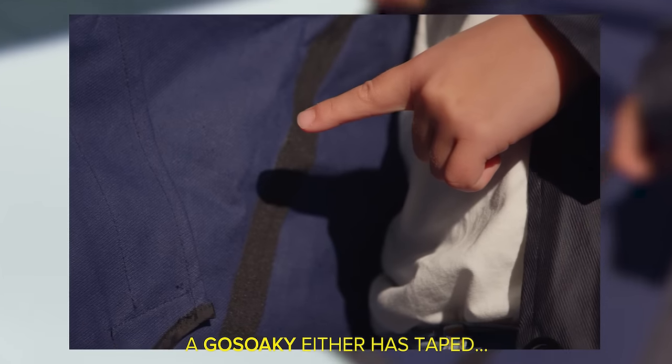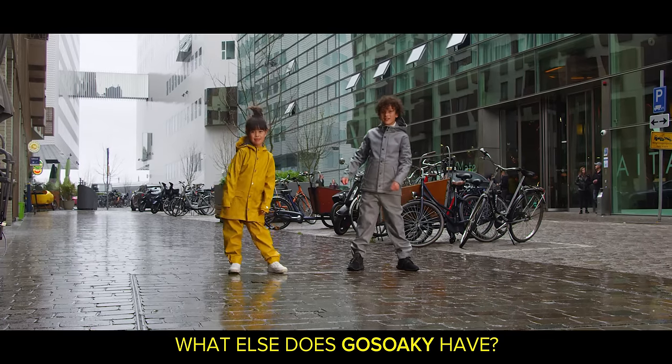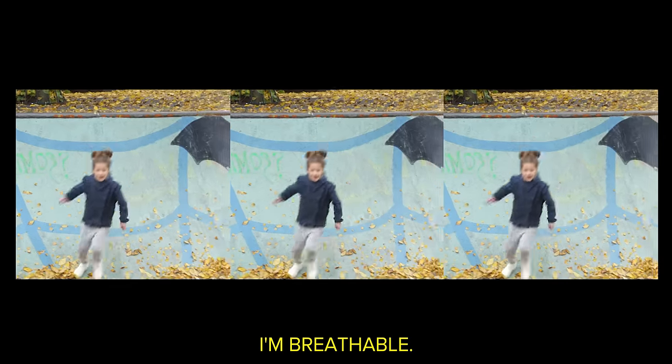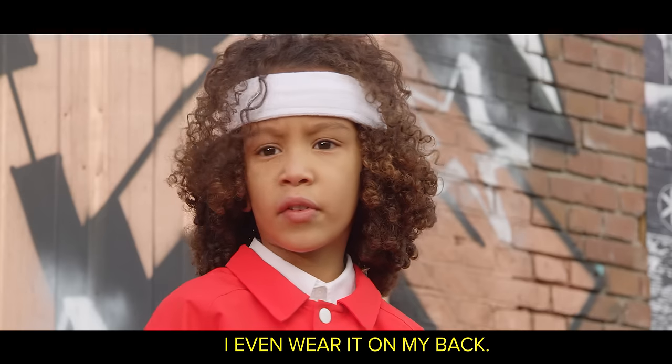A Go-Soake either has taped or sealed seams, so you really are waterproof. What else does Go-Soake have? It's wind-resistant. My sleeves come up.